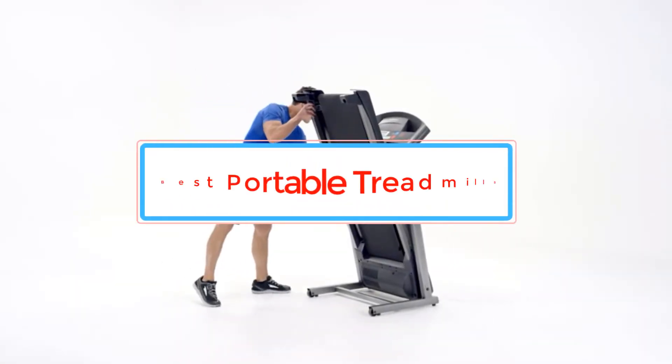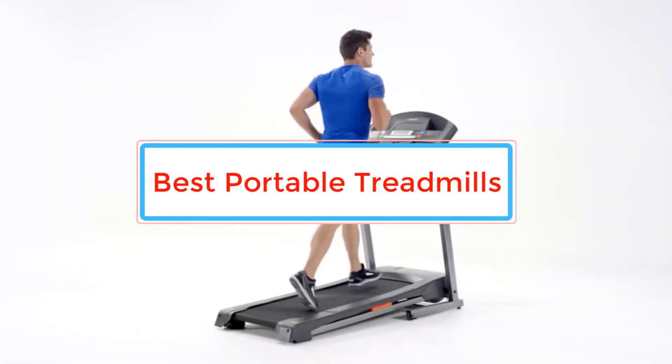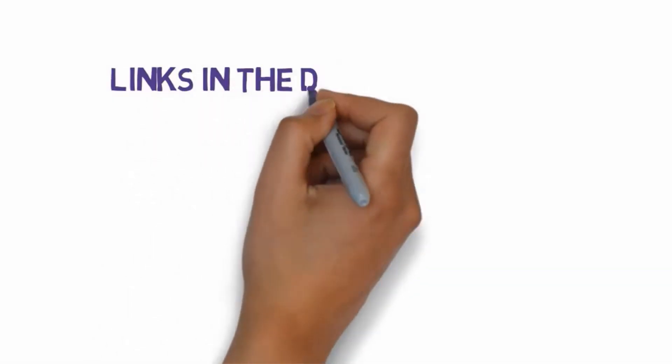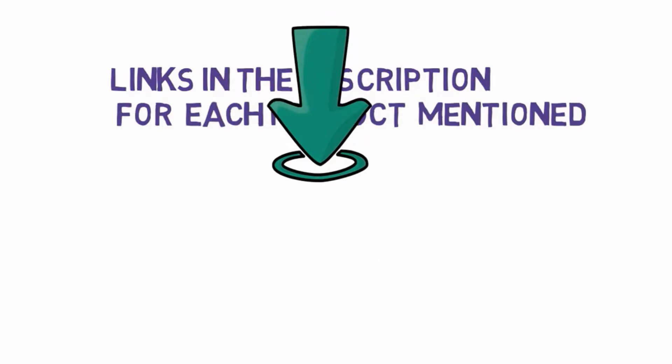Are you looking for the best portable treadmills? In this video we will look at some of the best portable treadmills on the market. Before we get started, we have included links in the description, so make sure you check those out to see which one is in your budget range.